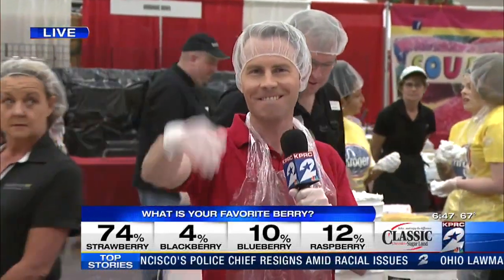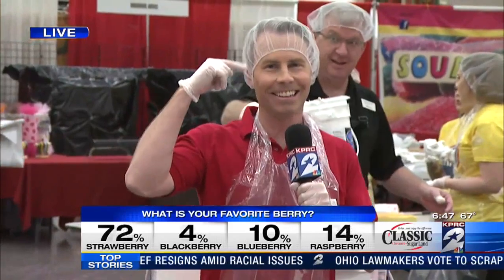Nice hairnet. Oh yeah, loving it. Safety first. I'm about to pull some Laverne and Shirley here, guys. I'm going to go schmozzle.